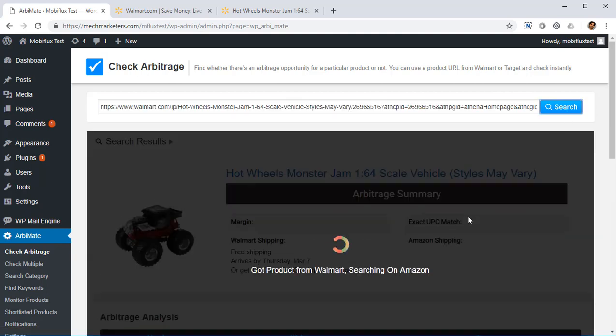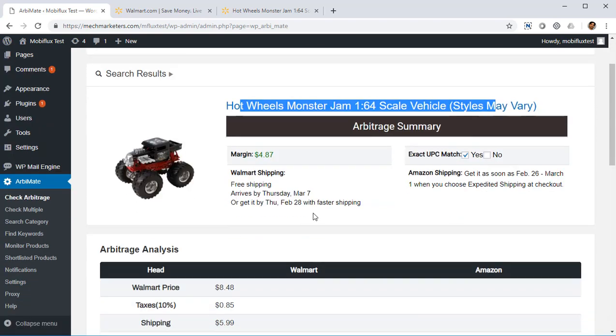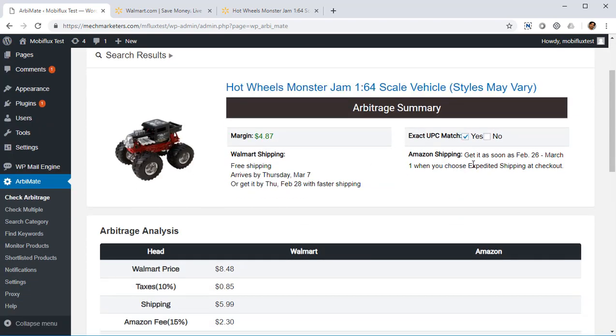I paste the URL in the RB Mate Check Arbitrage section and click on search. It's actively searching on Amazon for product details, searching from Walmart, and it's going to show me whether it's a positive arbitrage — and it is, on the very first product I looked for. You can see this is the same toy. It's a UPC match. UPC is the universal product code, so if it's a UPC match, that means the product is absolutely the same on Walmart and on Amazon — a perfect match.